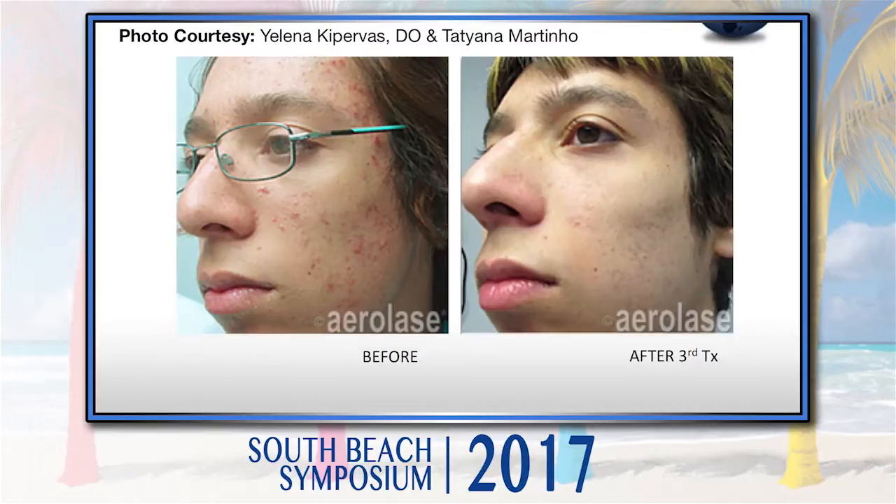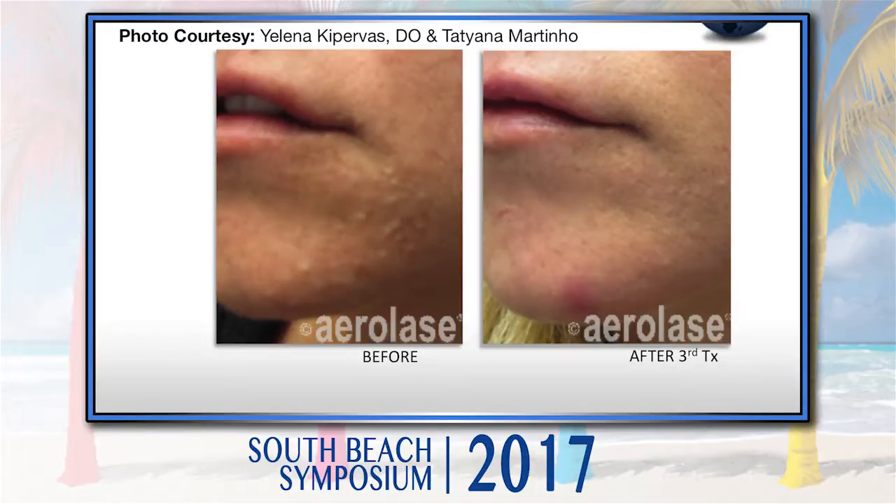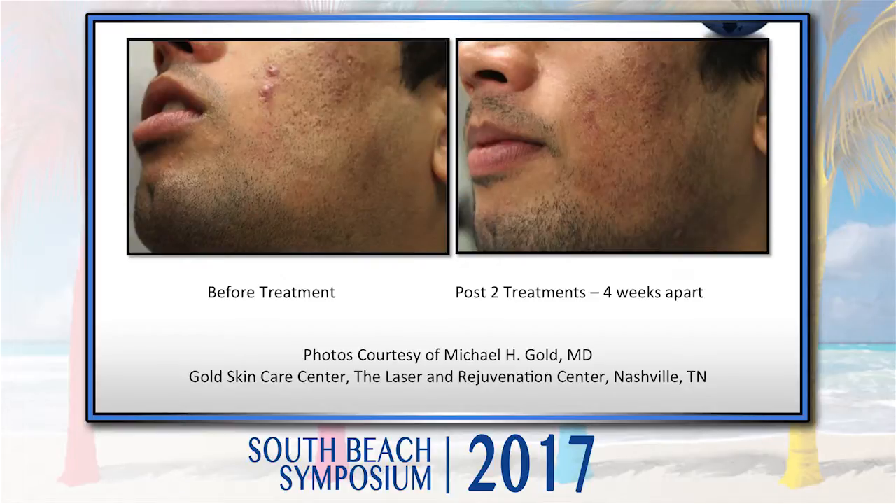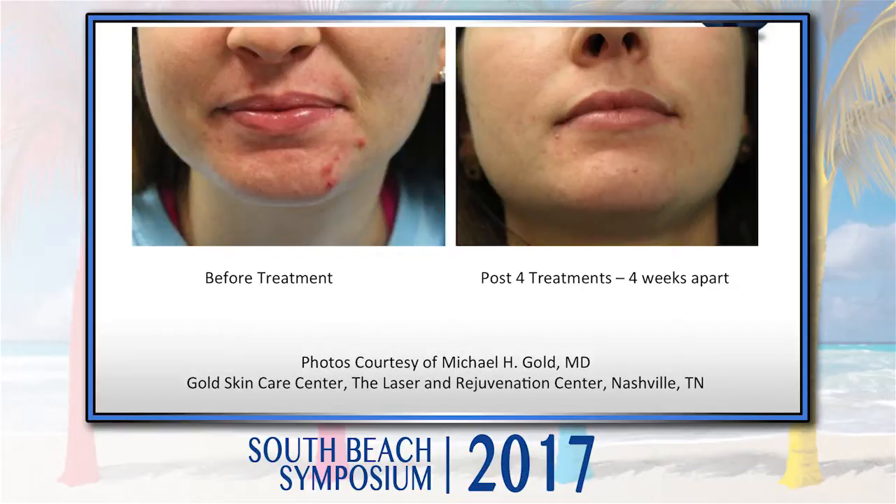These are some of my patients that we treat. In the real world, I will combine this with medicines. These are the kind of results that you can achieve and get some very happy patients. I use it in combination with other medicines in my clinic, and you can see what we're able to achieve.